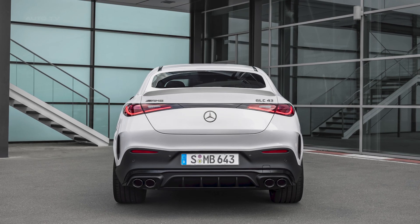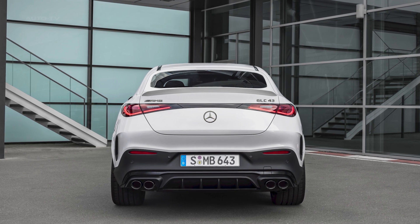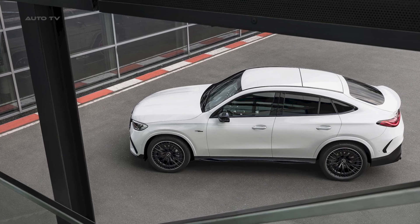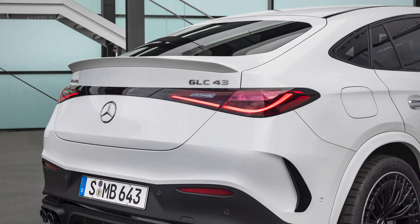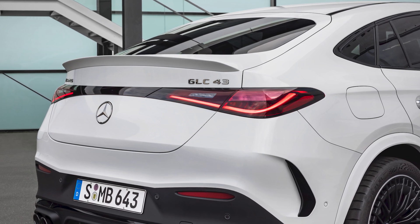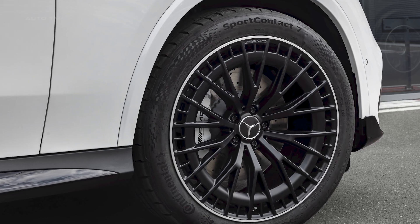In terms of driving dynamics, the GLC Coupe features a range of advanced technologies including AMG Speedshift MCT 9G transmission, AMG Performance 4Matic all-wheel drive, AMG Dynamic Select driving programs, and AMG Ride Control suspension with adaptive damping adjustment.